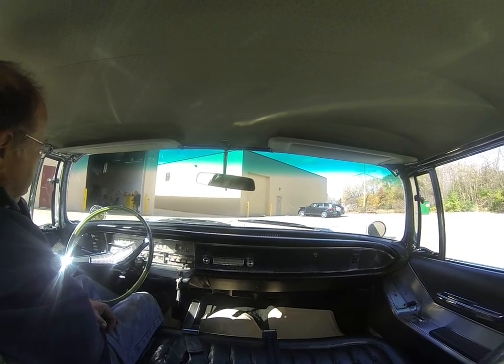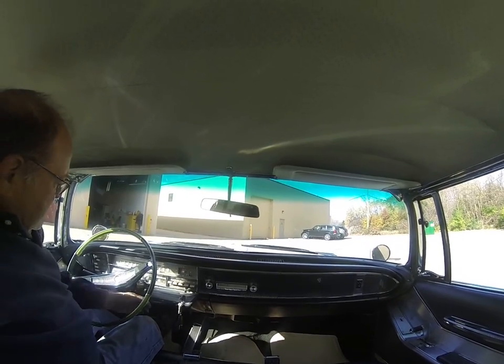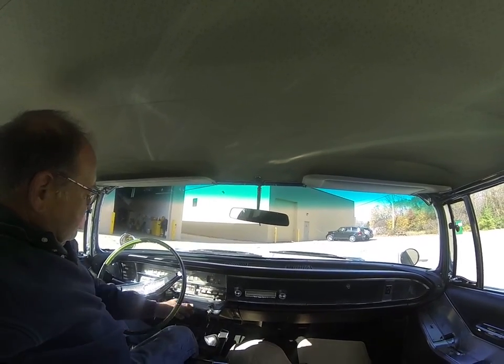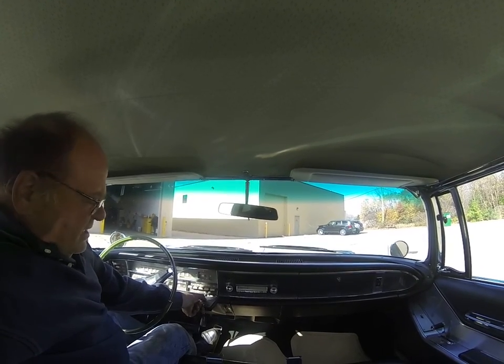This is a 1964 Imperial Crown and it's a gorgeous car. It's all original. I'm going to start it up for you and go through some of the stuff to show you everything works. This is a one owner car.